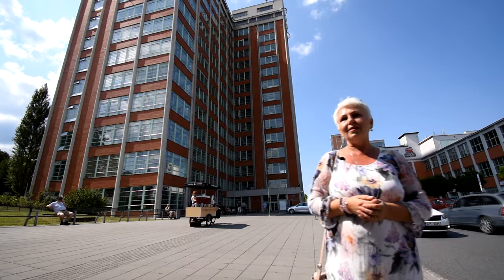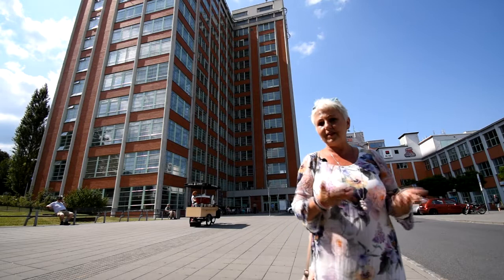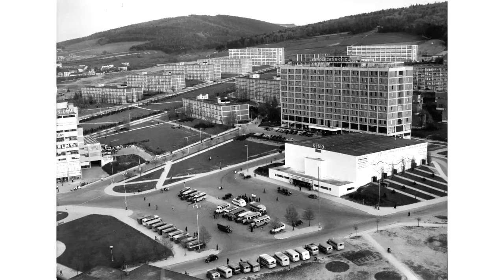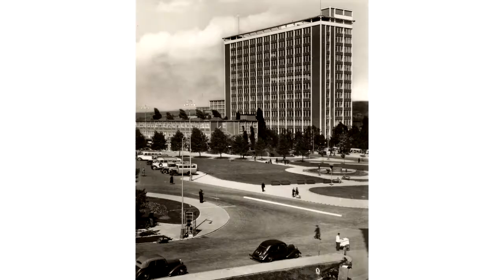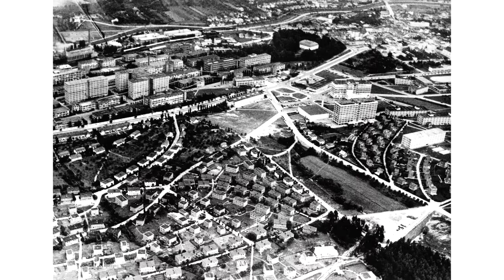The city started developing in the 1920s. During the interwar period, the small town with some 3,000 inhabitants expanded to a city of 40,000, with a new centre, Labour Square, including shopping malls, cinemas and other facilities. All this was somehow connected with the Bata factory, where we are standing right now.